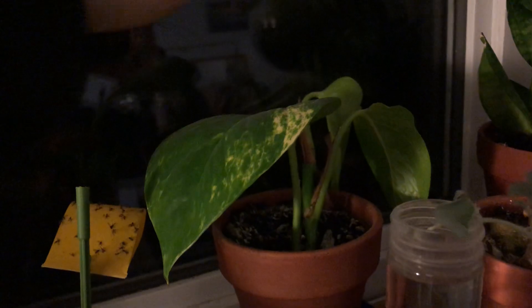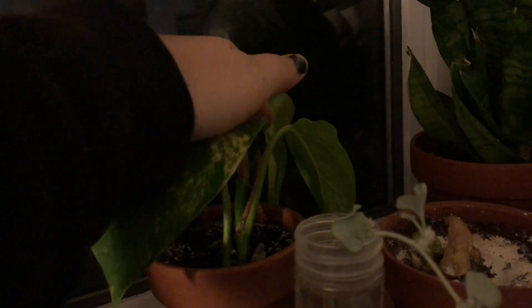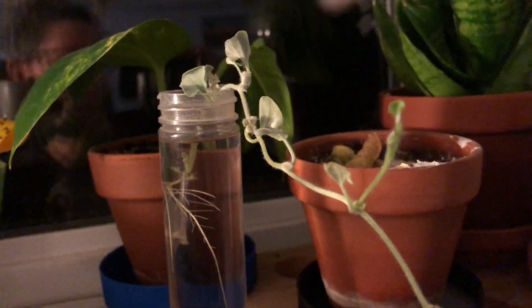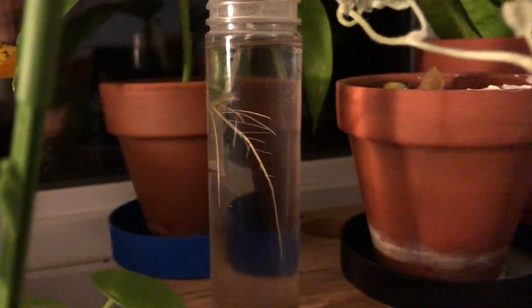This Pothos is also happy down here. I started it from a cutting last year and it has one new leaf back here. This is a cutting from my silver nickel vine outside and it's got quite a long root — I should probably pot it up one day.